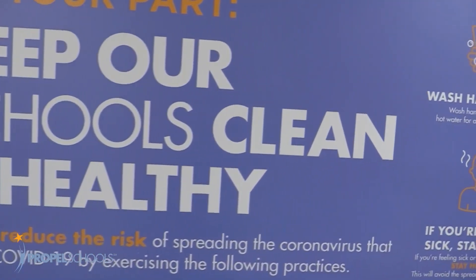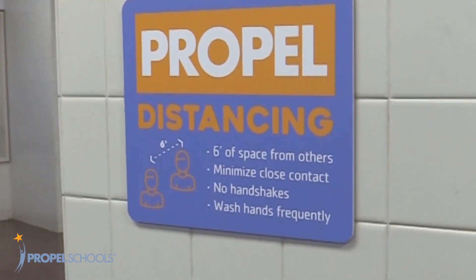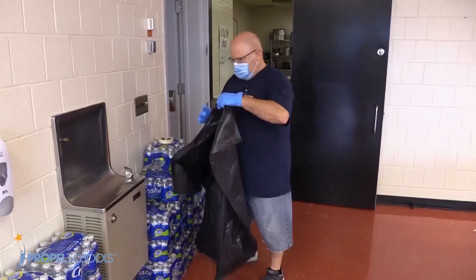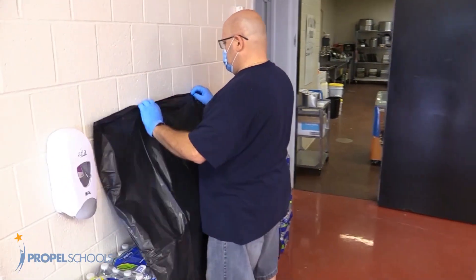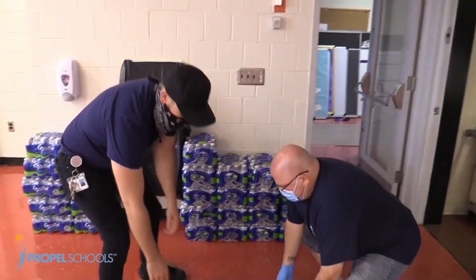New signs like these in all of our buildings do a great job of reminding our school community to practice good hygiene habits and to always socially distance. Because all the water fountains are now covered for safety, bottled water is always available to scholars.